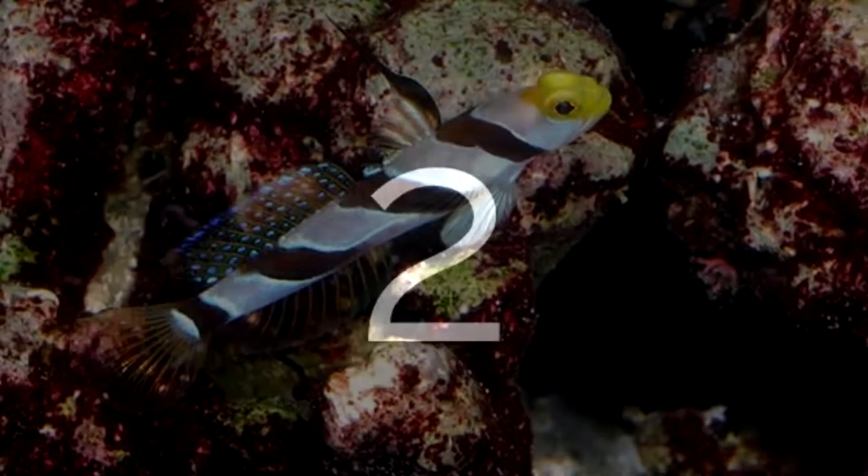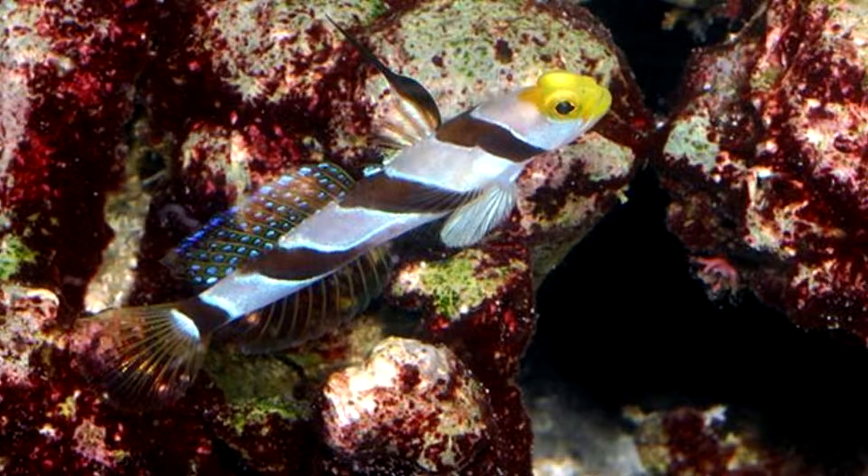Coming in at the number two spot is the hifin red-banded goby. They require a tank size of 10 gallons and can reach a size of two inches. Make sure to provide a nice-sized sand bed and live rock so they can burrow. They can also be paired up with a pistol shrimp, but I would not recommend this for a beginner. They are carnivores so they will eat meaty foods, but will also eat some algae and zooplankton growing in the tank.